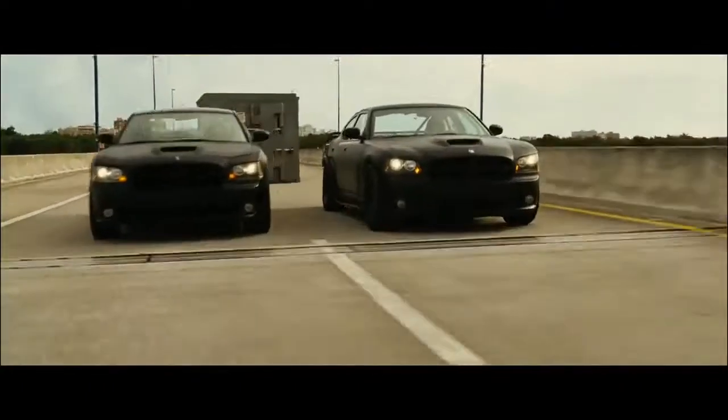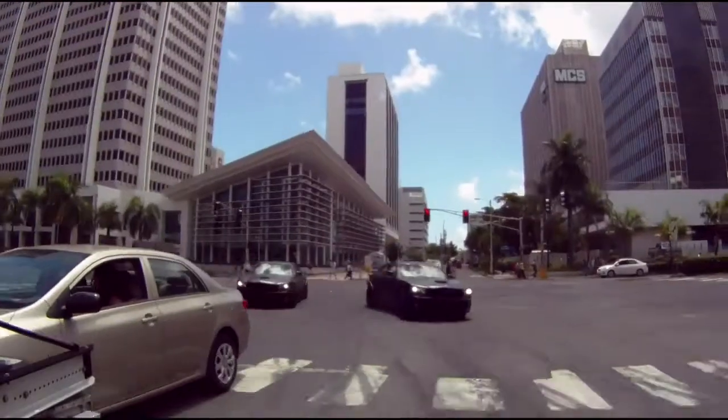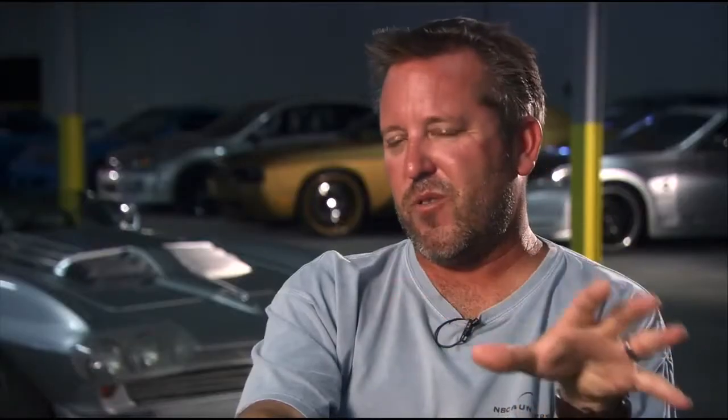It kind of has that dirt track, circle track, NASCAR look combined with modern four-door Chargers. So I think it definitely has some attitude to it. I was totally pleased with the way the car came out.